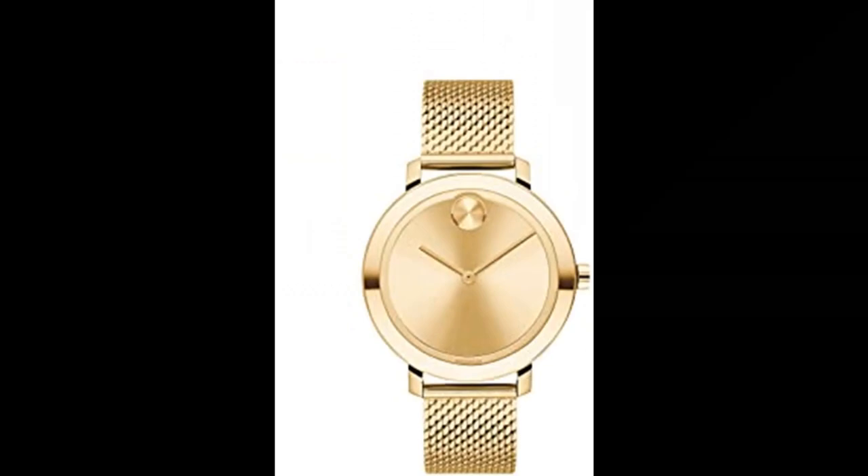Number 6. Movado Women's Bold Evolution Quartz Watch. Imported. Composure and style. Movado Bold innovation meets modern design — time with a new attitude. Resilient design: Movado Bold Evolution 34mm pale yellow gold ion-plated stainless steel case and mesh bracelet with a pale yellow gold-toned dial.